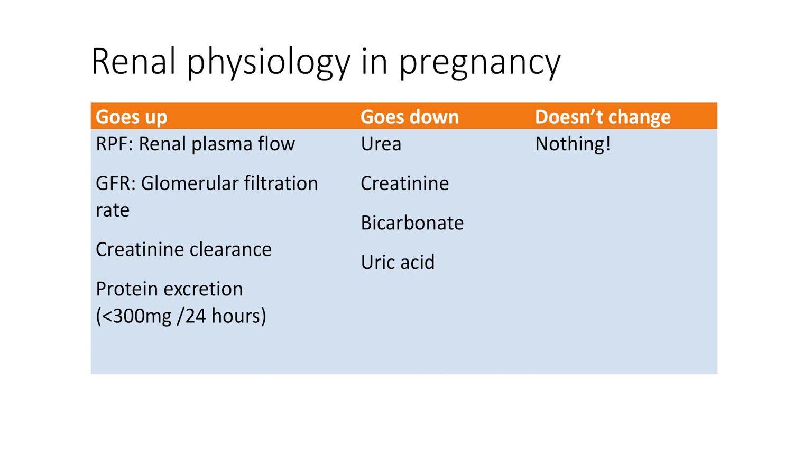So what goes up in pregnancy? Renal plasma flow goes up, GFR or glomerular filtration rate goes up, creatinine clearance goes up, and so does protein excretion. Although protein excretion goes up, the total amount of protein should still be less than 300 milligrams in 24 hours.